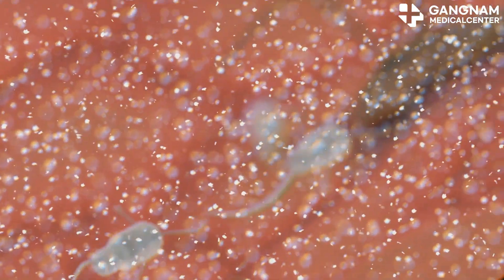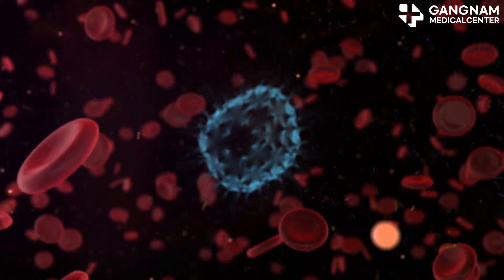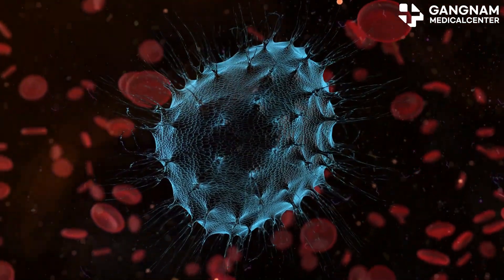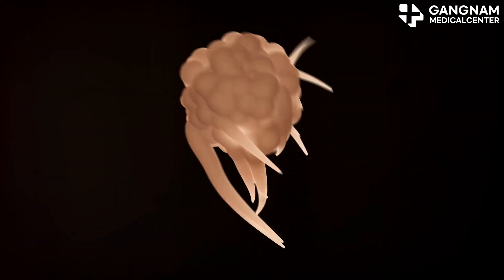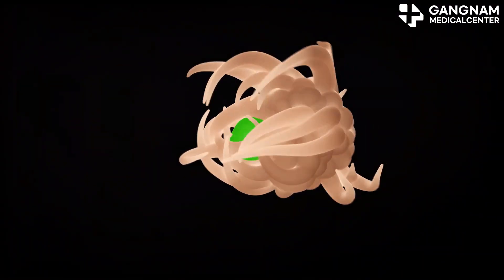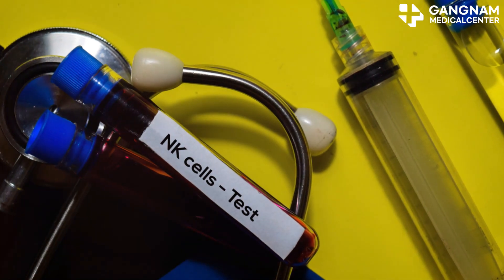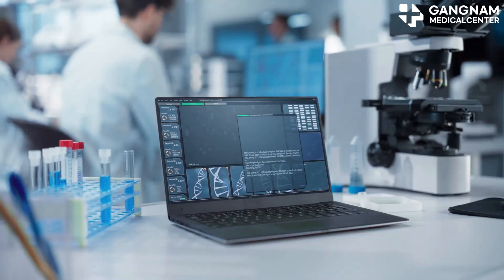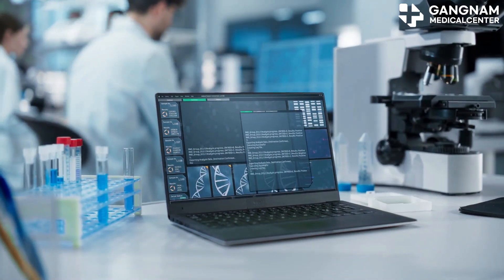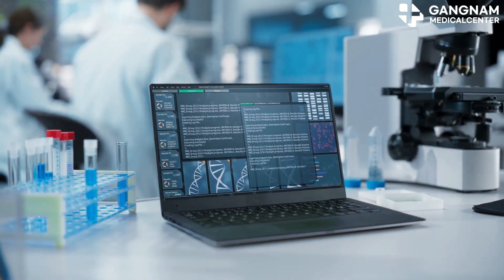Now, let's talk about NK exosomes. These tiny vesicles are derived from NK cells and carry proteins, RNA, and other immune-activating substances. They act as messengers, delivering crucial information to induce immune responses against cancer cells. NK exosomes can function effectively even in immunosuppressive environments, potentially overcoming the limitations of NK cells. Plus, they might cause fewer side effects since they suppress cancer cells through molecular actions rather than direct cell death.